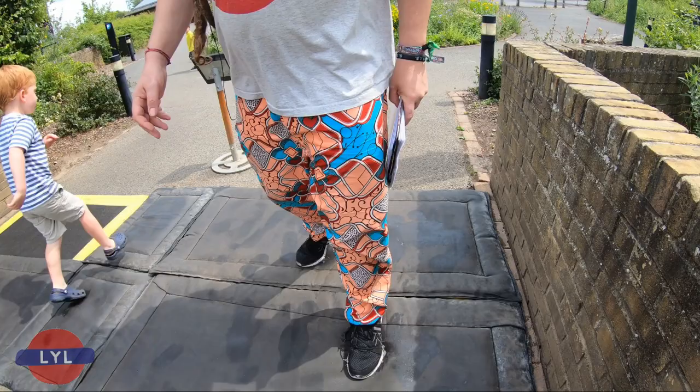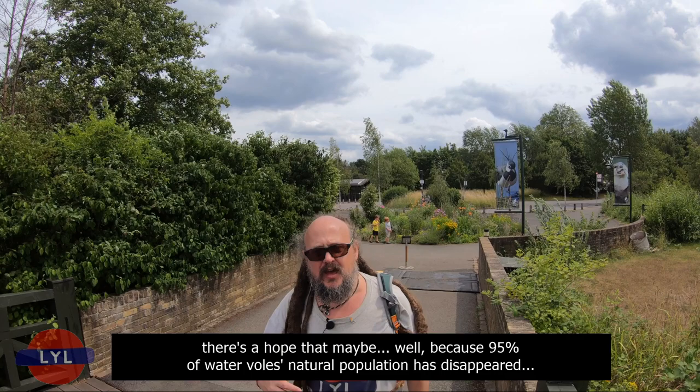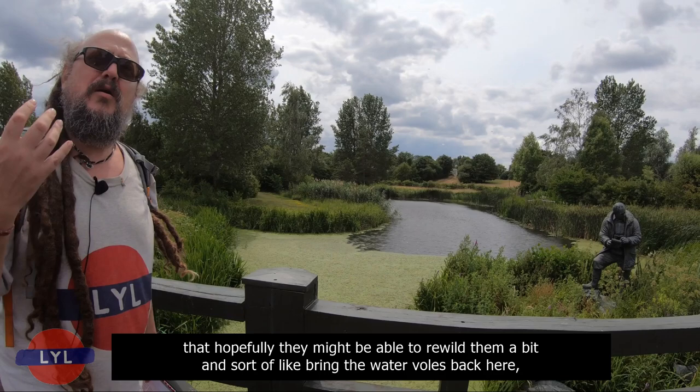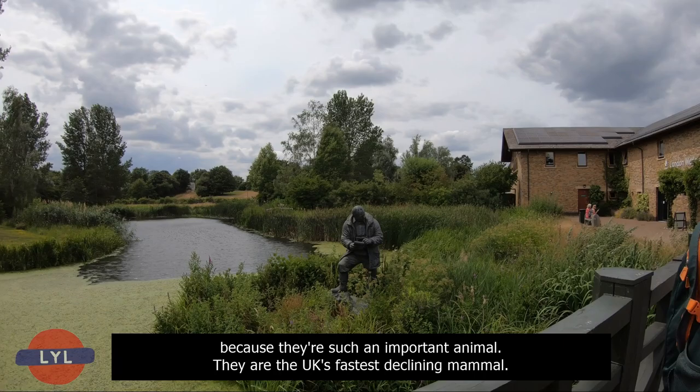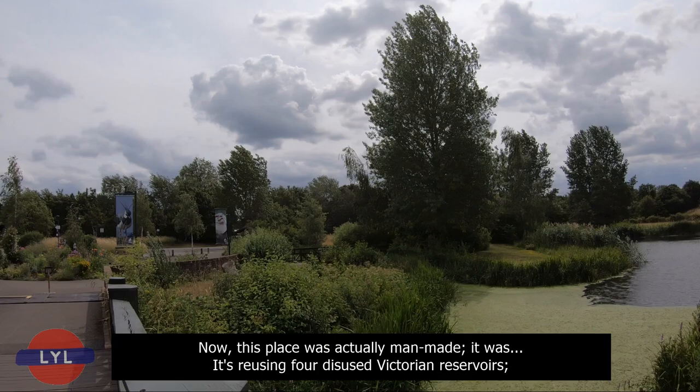I'm just going to clean my feet for bird flu. There's a hope that maybe — because 95% of water voles' natural population has disappeared — they're hoping that with these around 80 water voles living here at the Wetland Centre, they might be able to rewild them and bring the water voles back, because they're such an important animal. They are the UK's fastest-declining mammal.